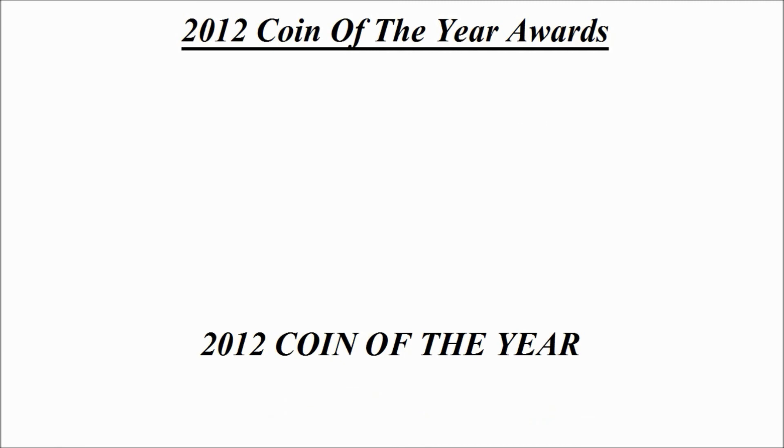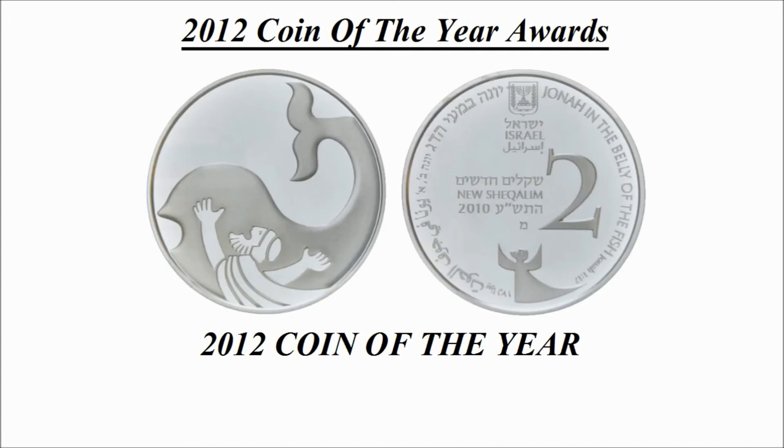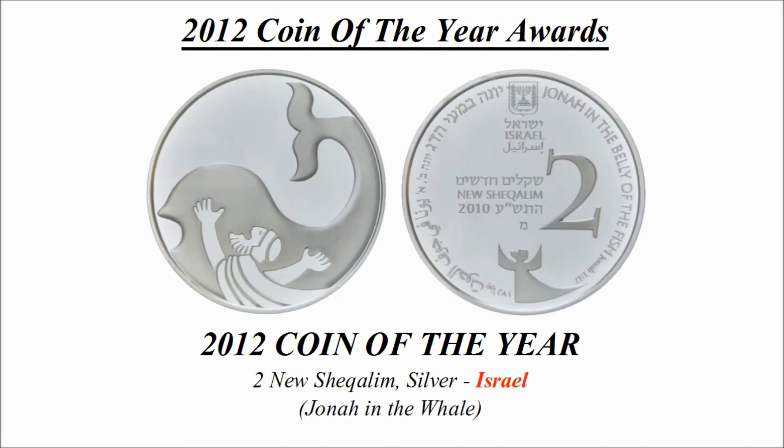Now we move on to the Coin of the Year itself — and we know it's going to be one of the coins that already won an individual category. The winning coin is a 2 new shekelim silver coin credited to Israel, known as 'Jonah in the Whale'.